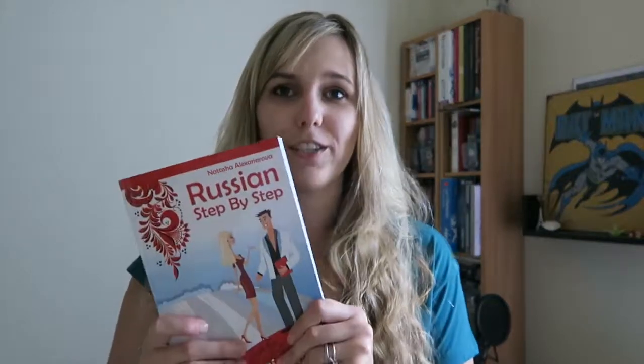The resource is Russian Step-by-Step. It's a course book written by Natasha Alexandrova. There are three different levels of the course book: level one, which is this one here, level two, and level three. There are also a couple of supplementary workbooks you can check out as well.